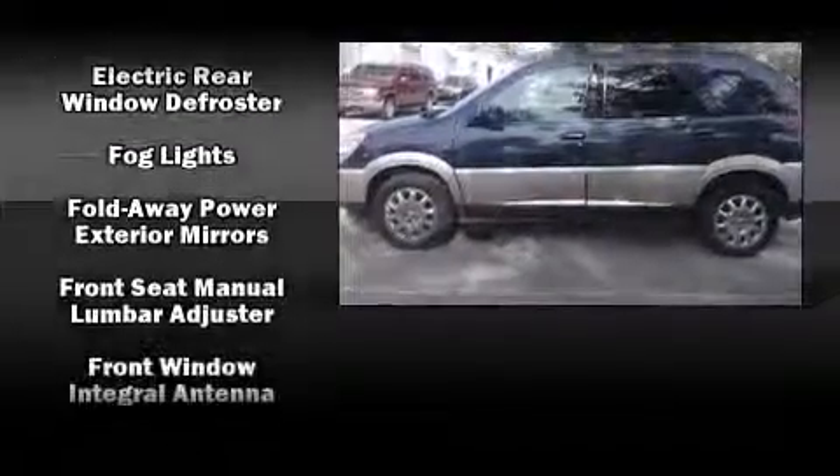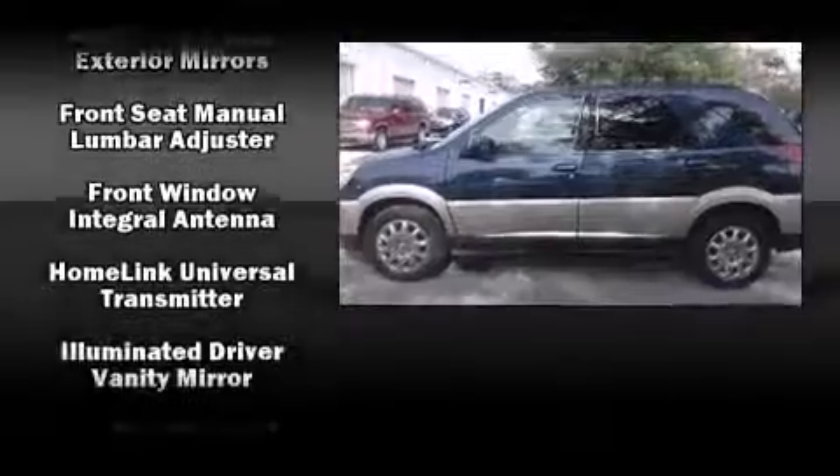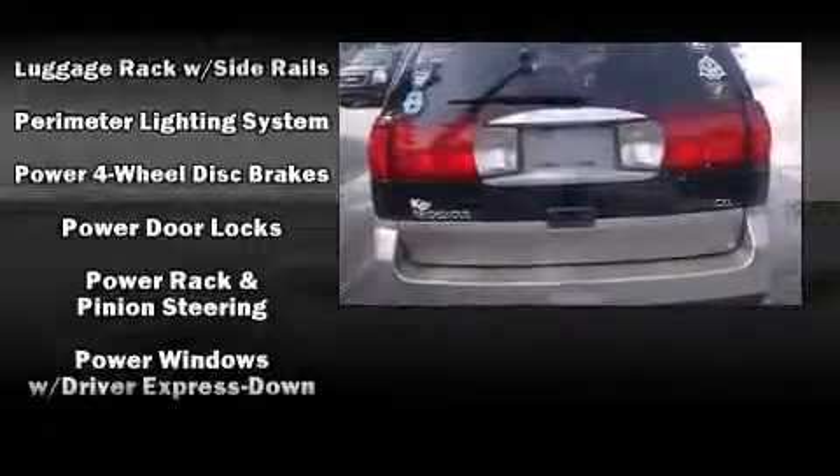Passengers are protected by various safety and security features, including dual front impact airbags, ignition disabling, and four-wheel disc brakes.